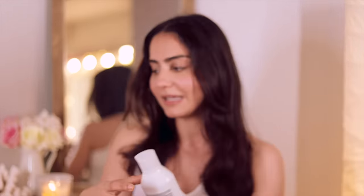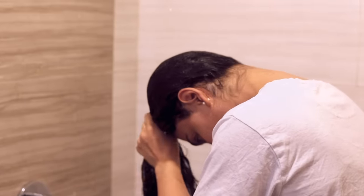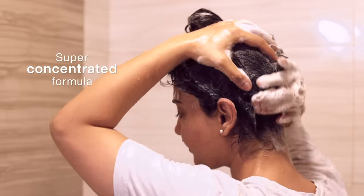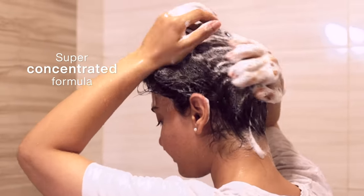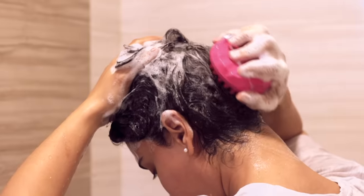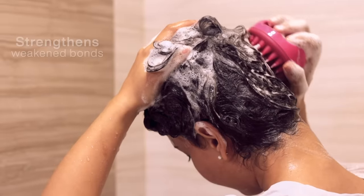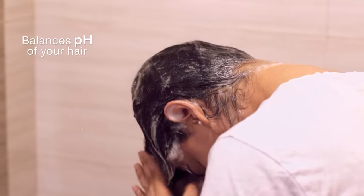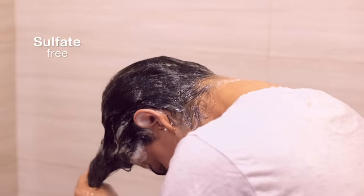The first step is the shampoo, which has 7% bonding care complex. You wet your hair, apply the shampoo, and the best part is it emulsifies so much — you literally need a tiny amount, emulsify it between your hands, and a little product goes a long way. The shampoo strengthens the weakened bonds of your hair, balances out your hair's pH, and it is sulfate free.